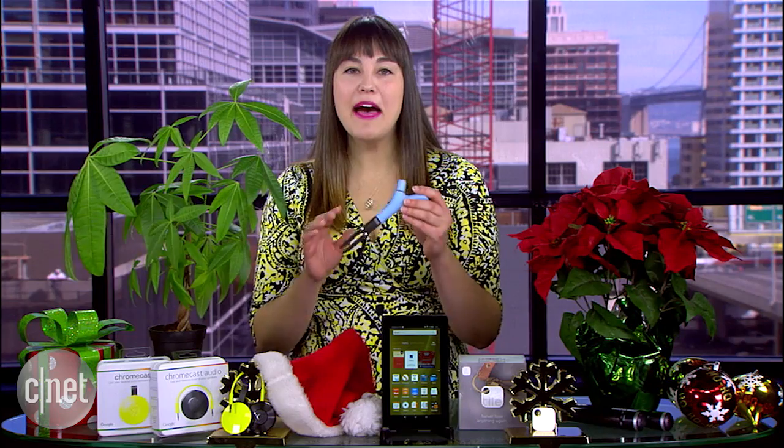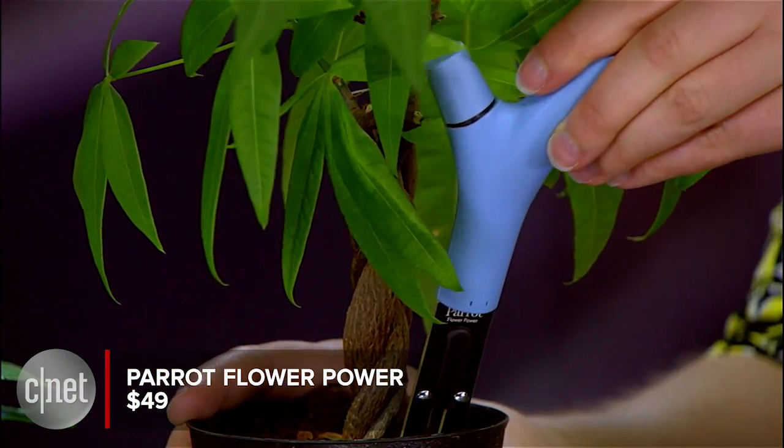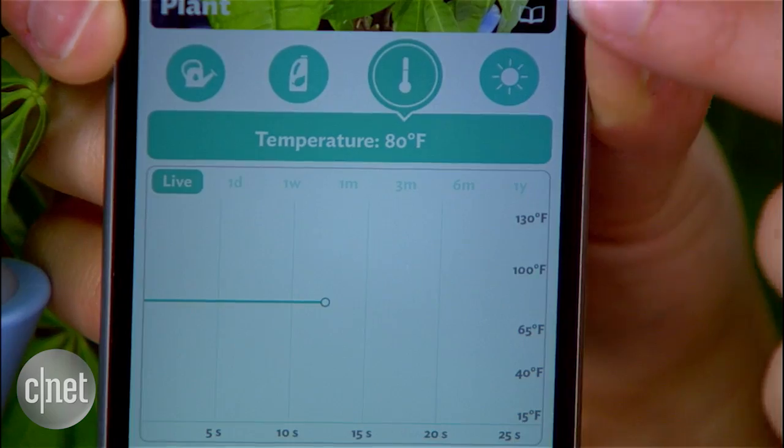For the green thumb of the family, try the Parrot Flower Power. This $49 plant sensor sits in a pot or on the ground. It delivers information like sunlight, temperature, and moisture levels straight to an app on your phone, so you'll never forget to water again.